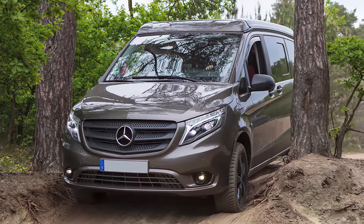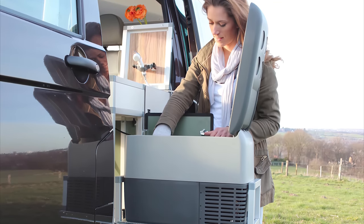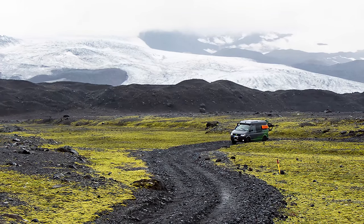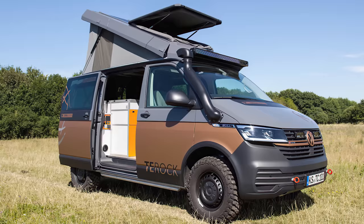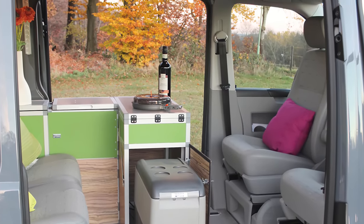The 2021 models also include an onboard water treatment that removes contaminants from natural water so you can refill the 40-liter freshwater tank from freshwater lakes, rivers, and streams while out in the wilderness. Also onboard is a 100-amp-hour lithium battery with integrated solar panel charging and a 600-watt inverter for off-grid living.